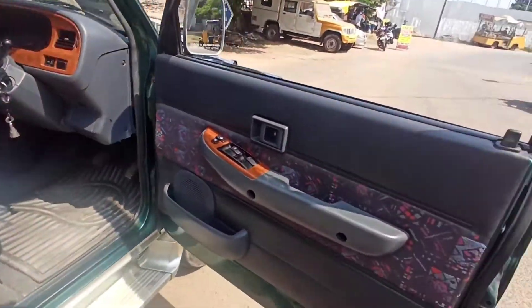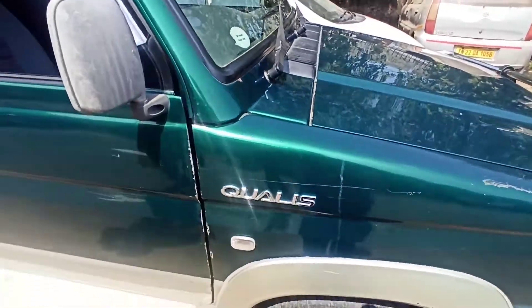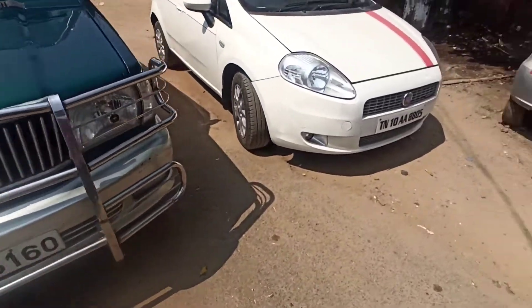So guys, if you want to buy this car, give me a call at 984-00-678-09 or 984-100-5000. Thank you.